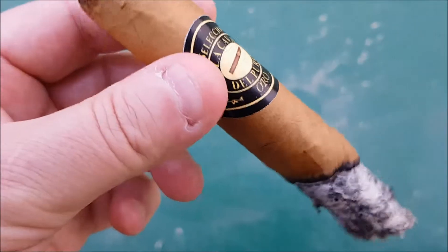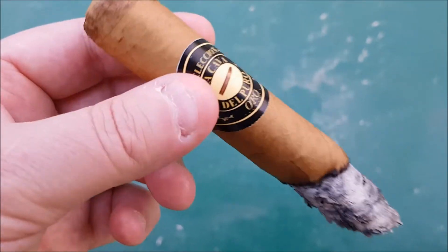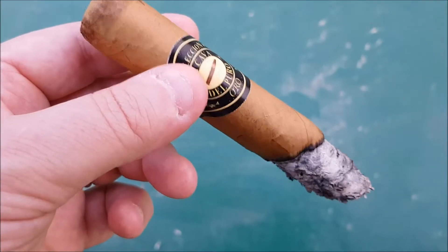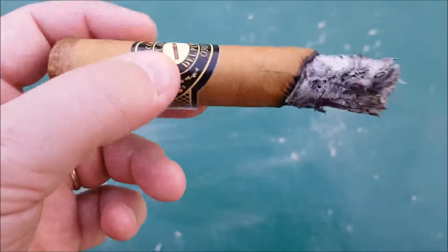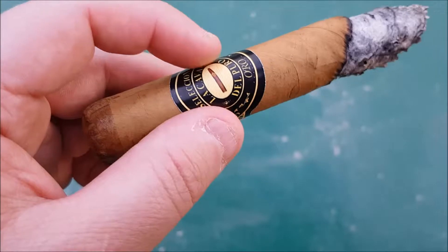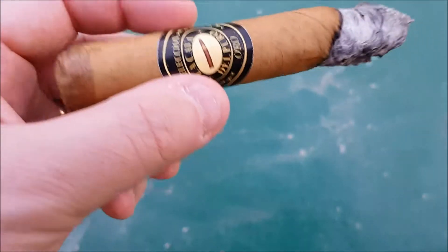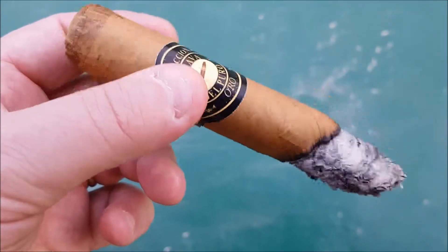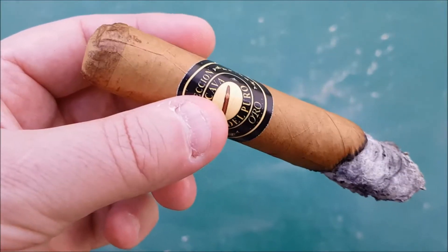My first Colombian cigar ever. Thanks again, Jay, for letting me smoke this for the review. Getting to the midway point, and hopefully the band will come off flawlessly because I do want to keep this band. I'll be back — let's see how this goes. Rooftop Smokes will be back.